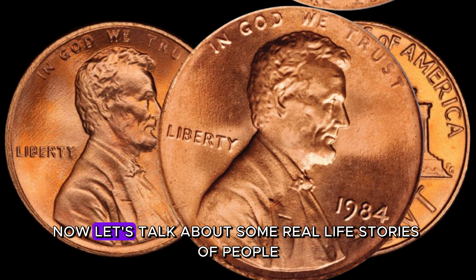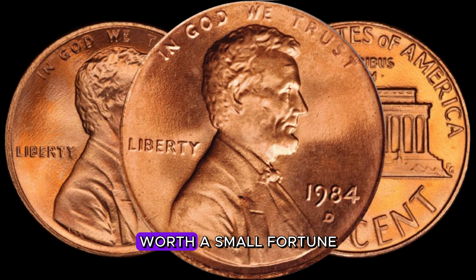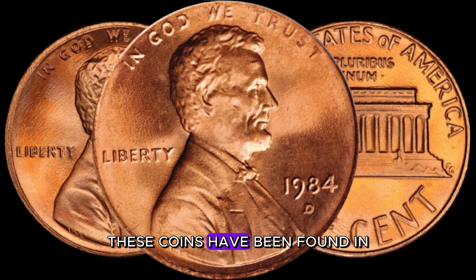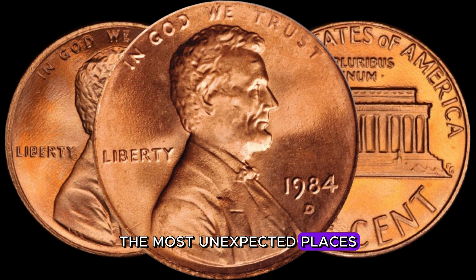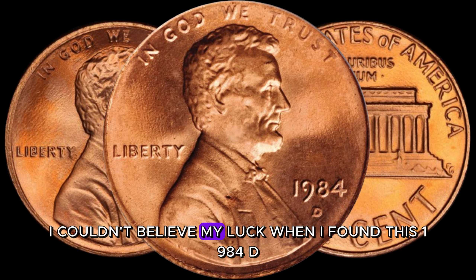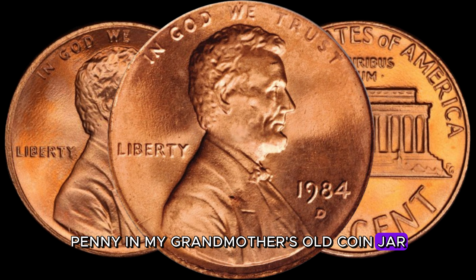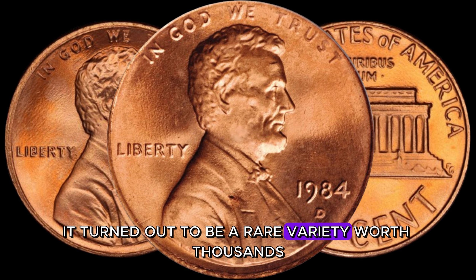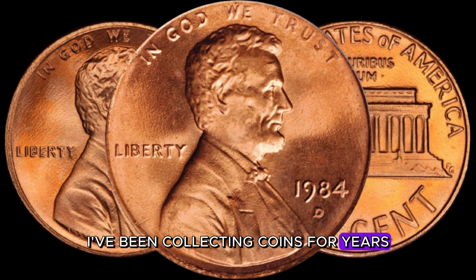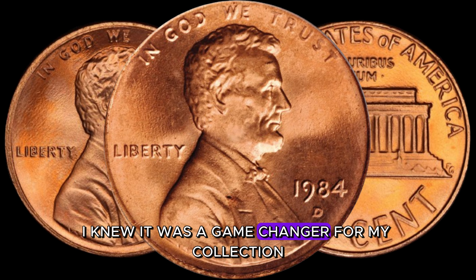Let's talk about some real-life stories of people who stumbled upon a 1984 D-Lincoln penny worth a small fortune. From garage sales to inheritances, these coins have been found in the most unexpected places, turning everyday people into lucky millionaires. One collector said: 'I couldn't believe my luck when I found this 1984 D-penny in my grandmother's old coin jar — it turned out to be a rare variety worth thousands.' Another shared: 'The day I found a 1984 D with a double die, I knew it was a game-changer for my collection.'